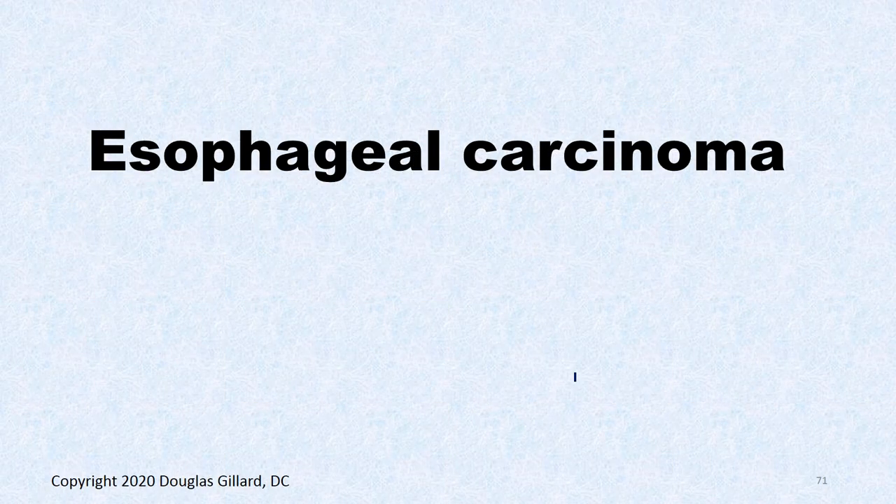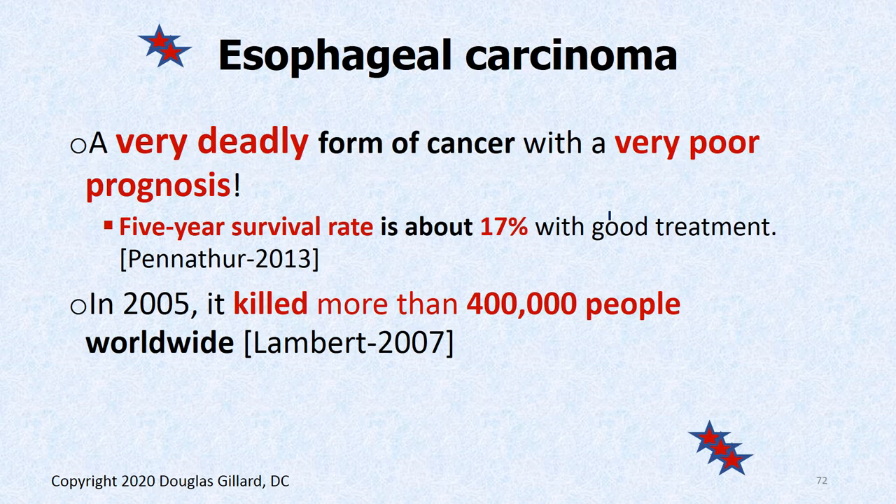Hi guys, Dr. Gillard here. This is part two of Thursday's lecture — we couldn't quite finish it. It's the fall of 2020. We left off on esophageal carcinoma, so we can finish this up. There are lots of pictures here, so it's a lot of slides, but there's not really that many slides.